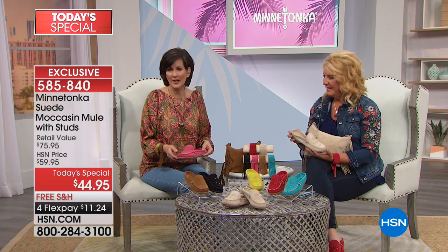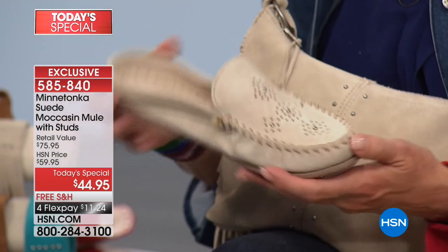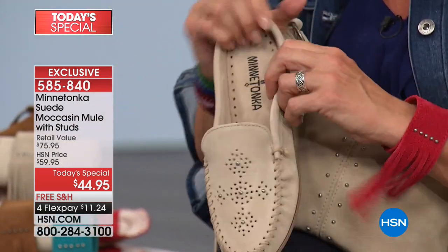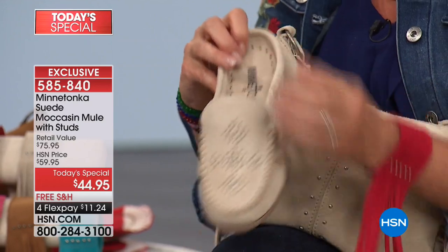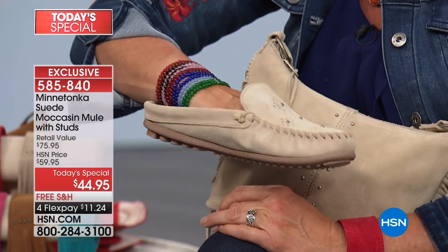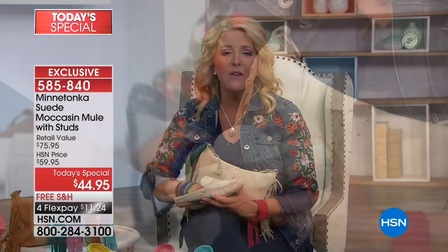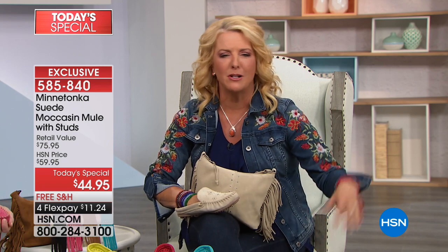You're going to wear these around the house and out of the house — to work, on the weekends, everything else. Look at this squishy, fabulous suede — that Minnetonka moment where you slip them on and your feet just go 'thank you.' You'll want to stay in these. You ever go to work in shoes and your feet are killing you? That'll never happen with the Minnetonka.